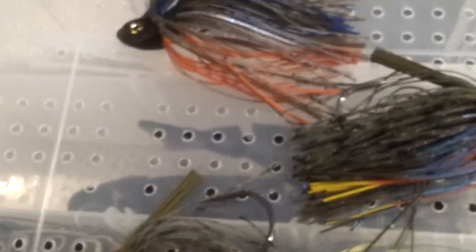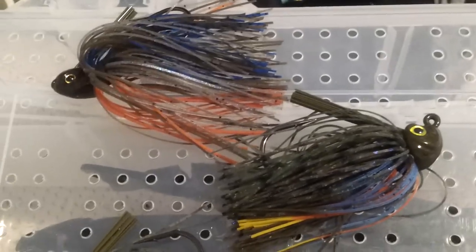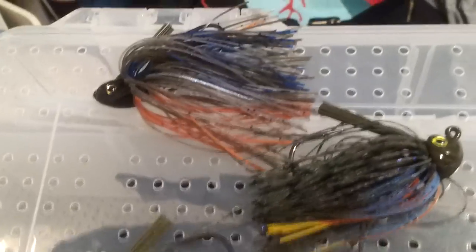Bluegill swim jig colors — just tell me what your favorites are, whether it be these ones. Thanks for watching.